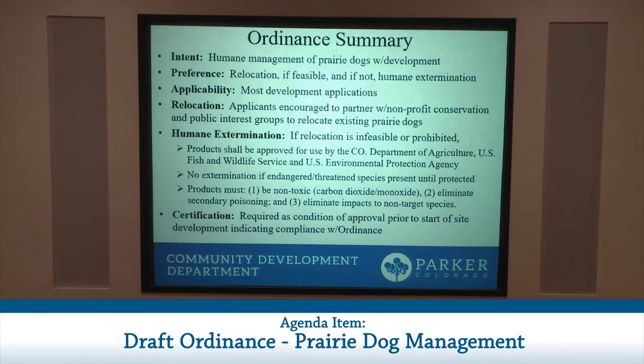Applications that would trigger the ordinance include site plan applications, minor development plat applications, sketch and preliminary plat applications, grading applications and permits, and demolition permits. Regarding relocation, the draft ordinance encourages applicants to work with and partner with local nonprofit conservation and public interest groups to relocate existing prairie dogs that would be affected by site development to areas where they can reestablish their colony.